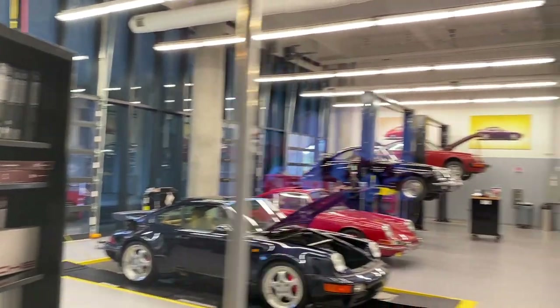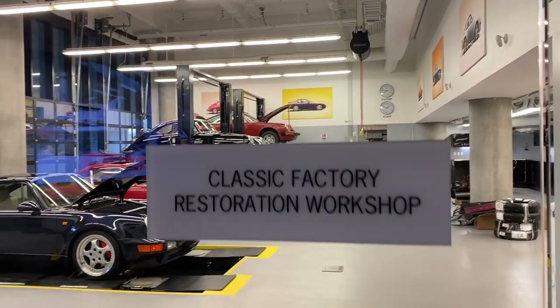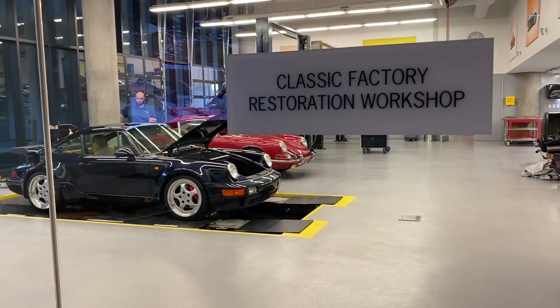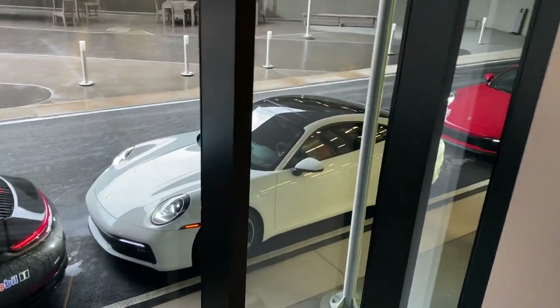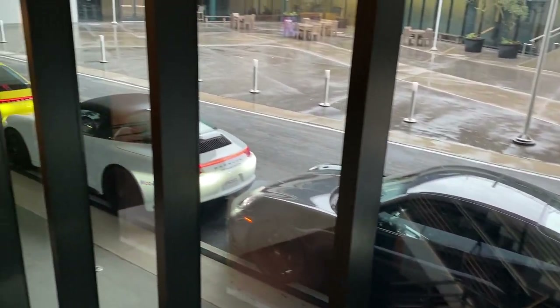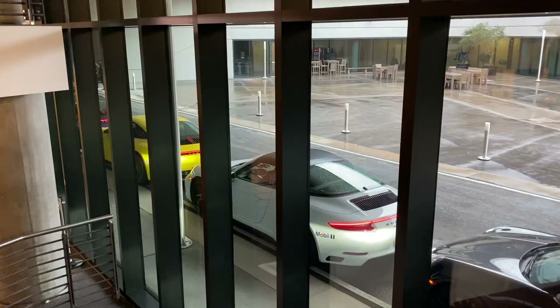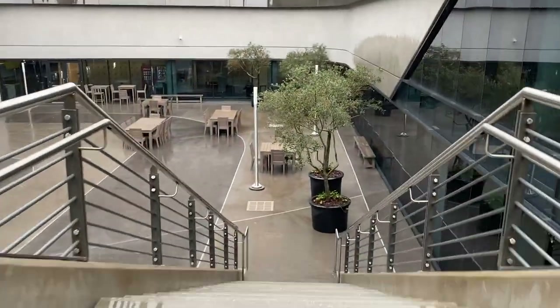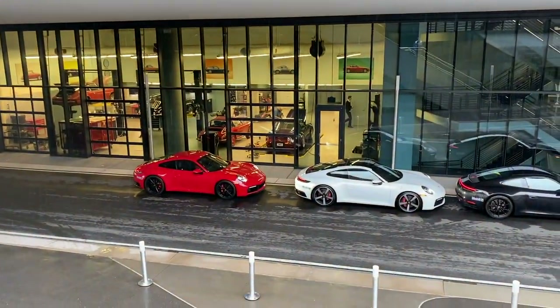They don't let you in here. I assume if you have a car in there they will, but they wouldn't let me in there, that's for sure. Here's looking out again — these cars all have drivers in them and they're waiting to get out on the track. I had to cross the building, cross the lobby, and go all the way on the back side by the track.